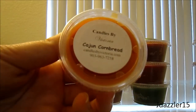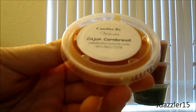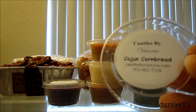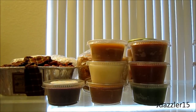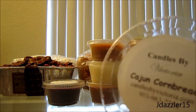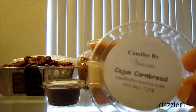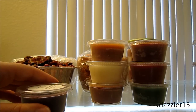The next one I have is Cajun Cornbread, and a lot of people talk about this. I live in the south but I didn't grow up eating cornbread so I'm not really sure what it's supposed to smell like. To me this has like a butter scent and I'm not really a fan of butter — I guess that's why I didn't like pumpkin pralines. I don't get too much of what this is supposed to be, though it doesn't smell bad. I'd have to melt this before I really decide what it smells like.